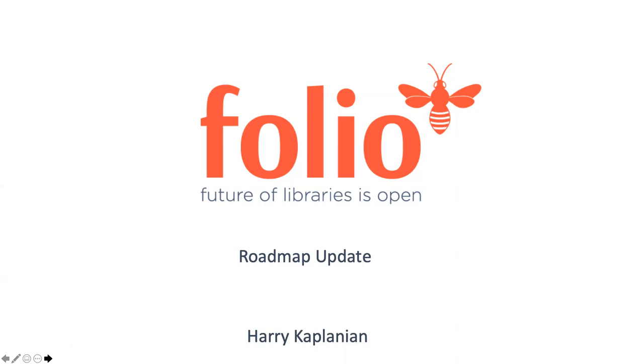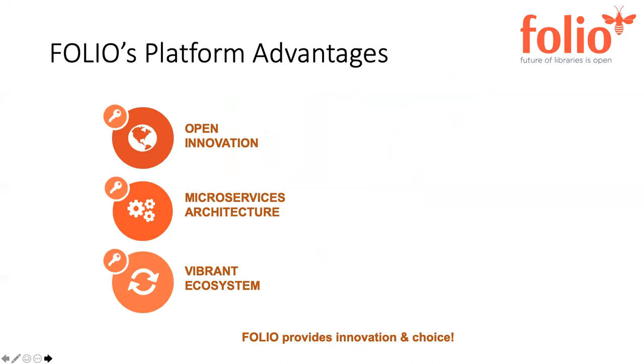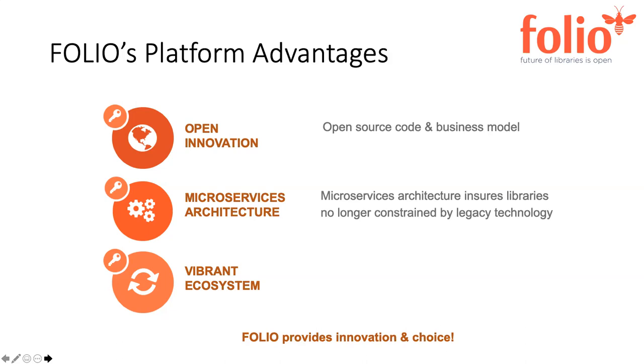I'm Harry Kaplanian. Thank you for joining us today. This should be relatively quick — nothing to the level of detail you just saw, but certainly an overview. Matthew stated multiple times that Folio is a platform, and with that platform comes certain advantages. One of them is this idea of open innovation. Folio is open source — the code is fully available — and because of that, organizations like Archivum can go in and start to integrate, work, modify, and improve. It's also based on microservices, so we're no longer constrained by legacy monolithic software systems.